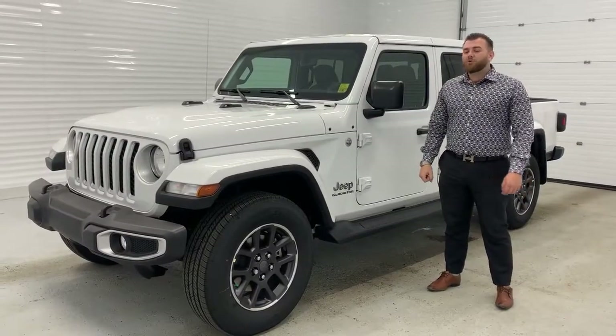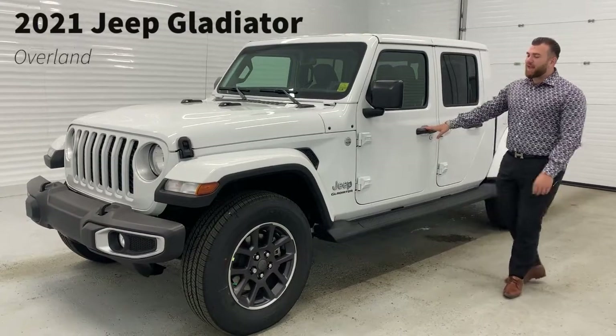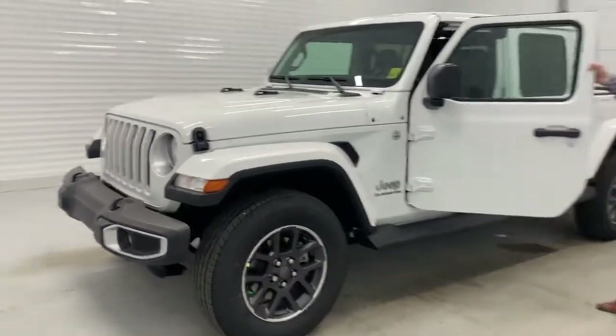Hey guys, welcome to your Dodge Fresh Rival 2021 Jeep Gladiator Overland. Come have a look — it's fully loaded.